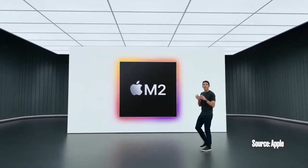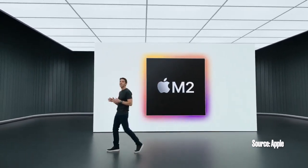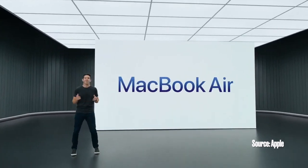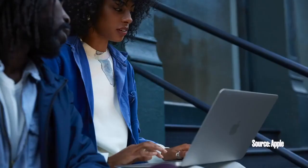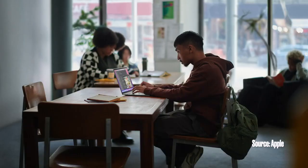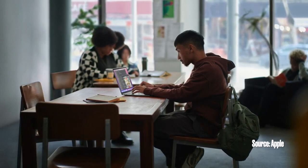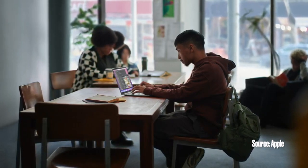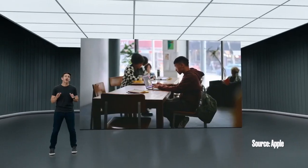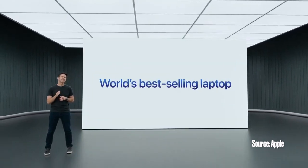Now let's talk about the first Mac to get the M2 chip. We're thrilled that it's our most loved Mac, the MacBook Air. Users love MacBook Air for its great performance, portability, and battery life. It defined the category of thin and light notebooks, and with M1, it redefined what a thin and light notebook could do. Today it's more popular than ever. In fact, MacBook Air is the world's best-selling laptop.